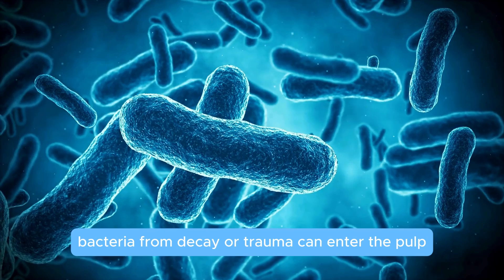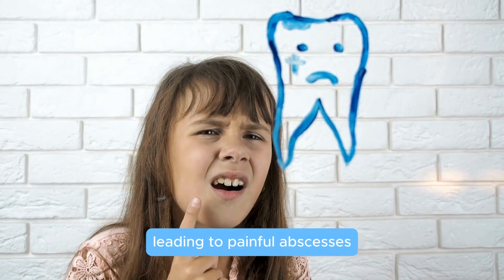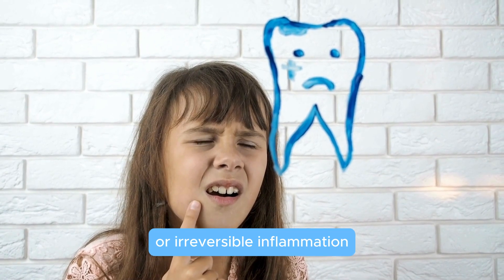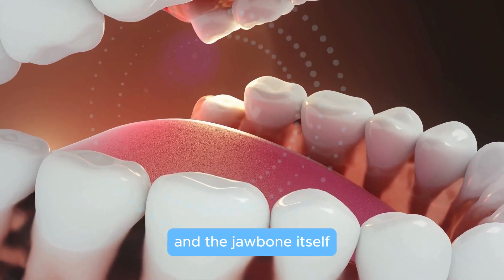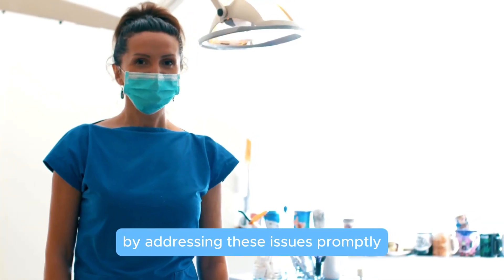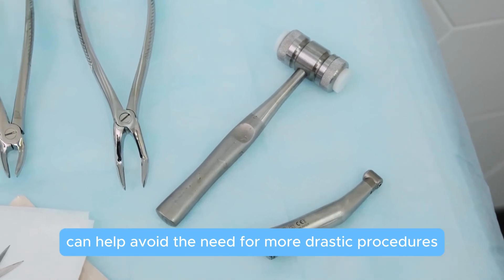Infections are another cause. Bacteria from decay or trauma can enter the pulp, leading to painful abscesses or irreversible inflammation. Each of these situations can threaten the health of the surrounding teeth and the jawbone itself. By addressing these issues promptly, a root canal can help avoid the need for more drastic procedures such as tooth extraction.